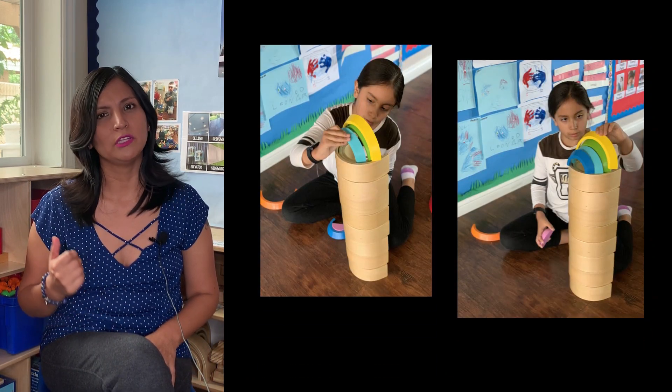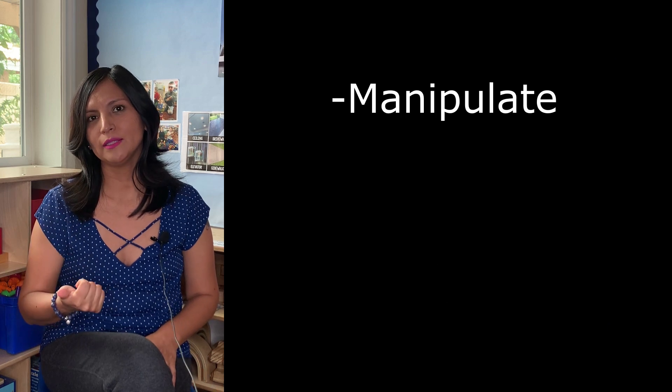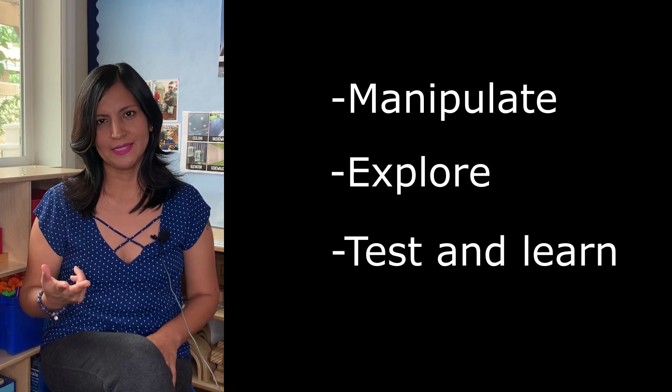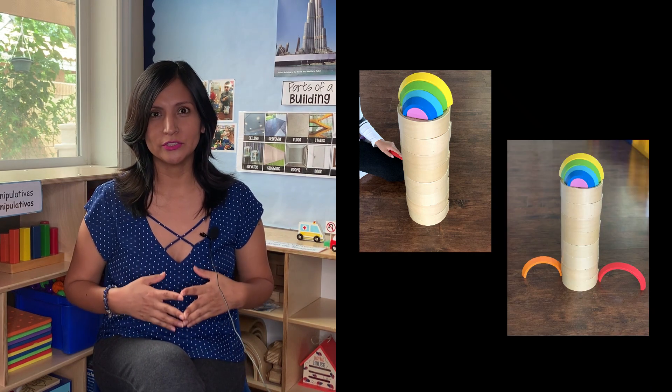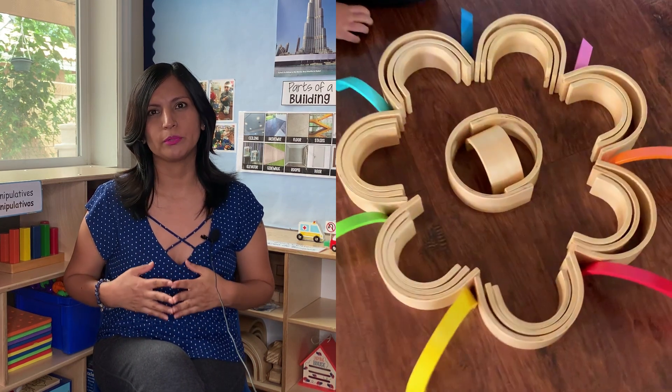children are way more motivated to manipulate, explore, test, and learn as they encounter activities and situations that provide such opportunities.